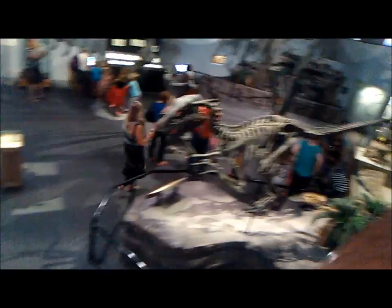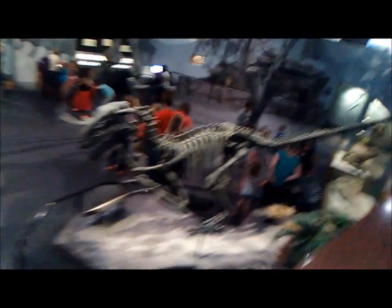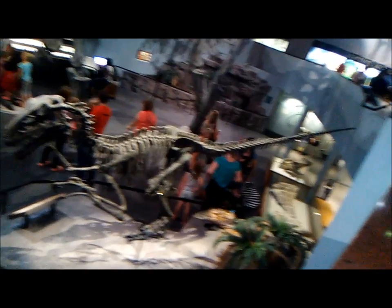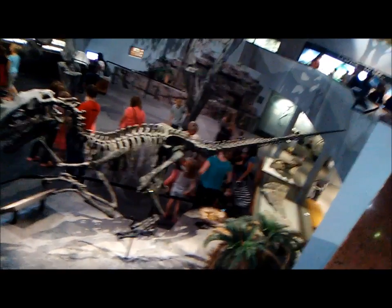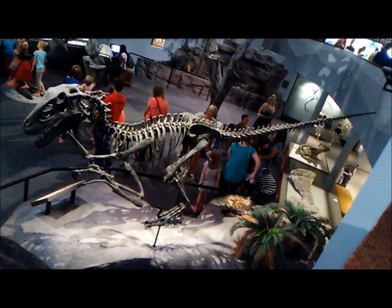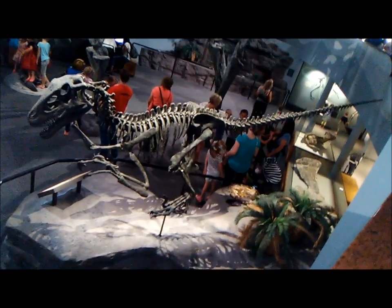Life-size Utahraptor skeleton. This one is a beast — it's not the maximum size obviously. I'd guess this one is about 6 meters, so closer to Deinonychus-after-size. But still, 6 meters, 800 plus kilograms — that is a scary animal.